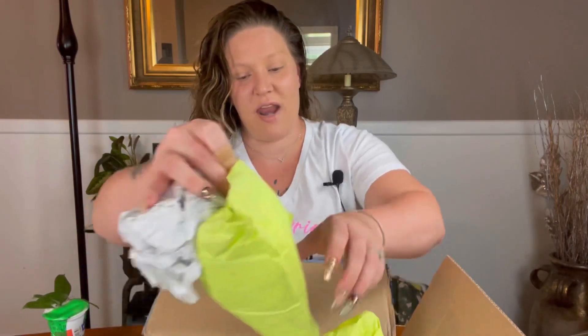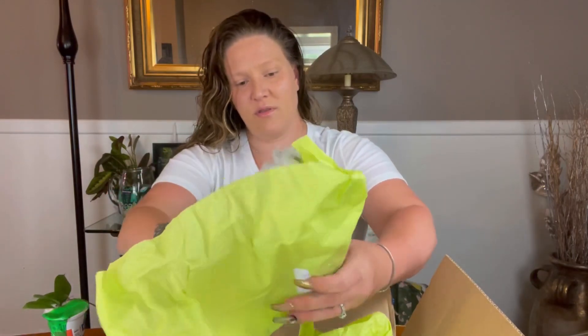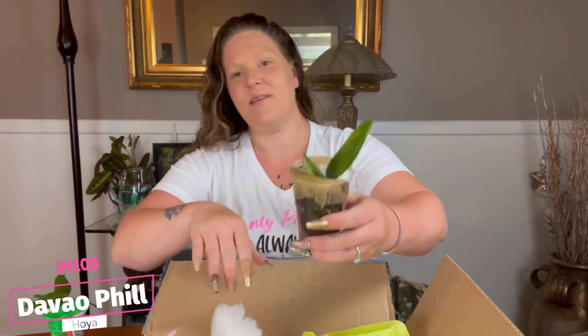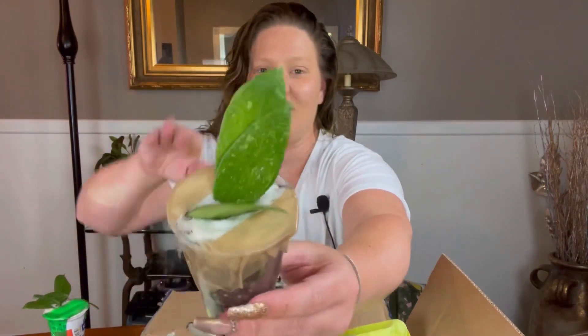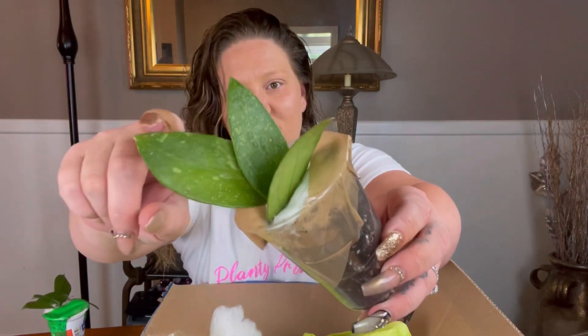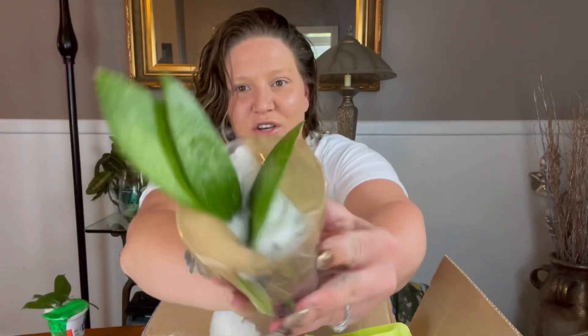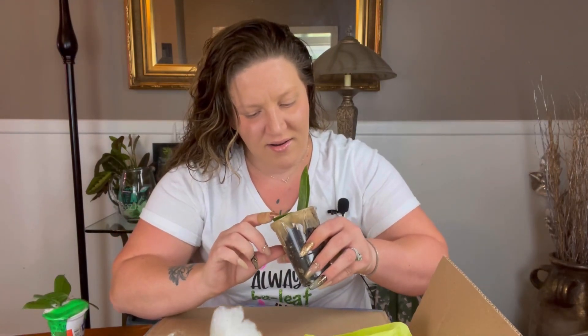Next up is one that I really really wanted — this is the Hoya De Veo Philippines. I really loved the venations and the speckling on this one; I thought it was really gorgeous. It has three leaves and it's looking super healthy.